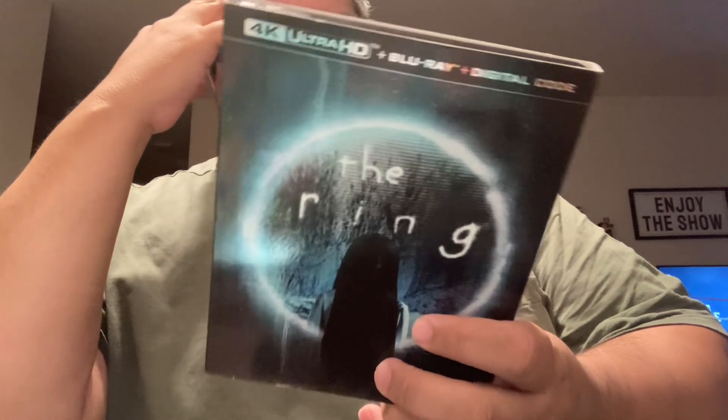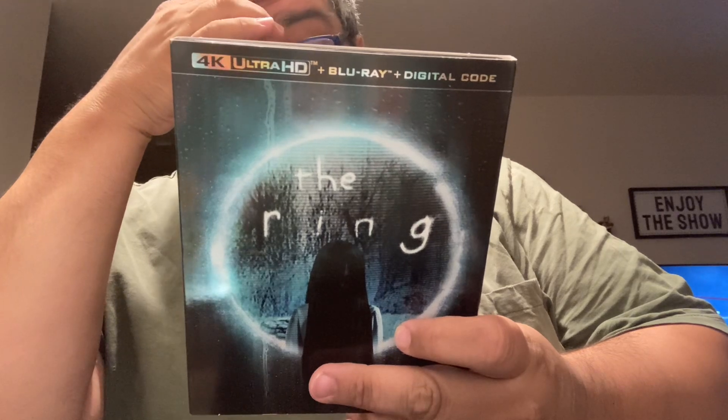I liked the first one — the second one was iffy but the first one was great. I like the actress that plays in it. One of my favorite horror films.